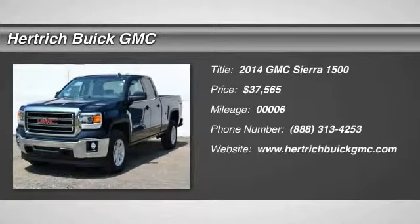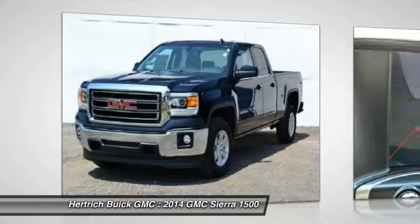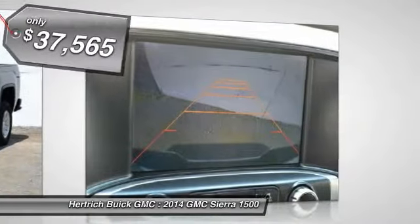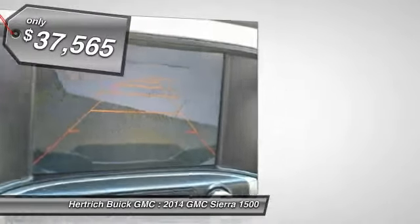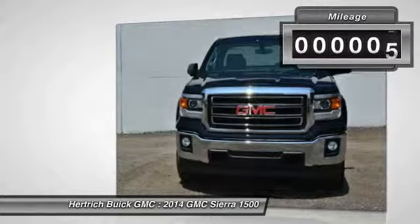Welcome to Herchick Buick GMC. This GMC includes a 6-speed automatic electronically controlled transmission, AT 6-speed ATSLE value package.